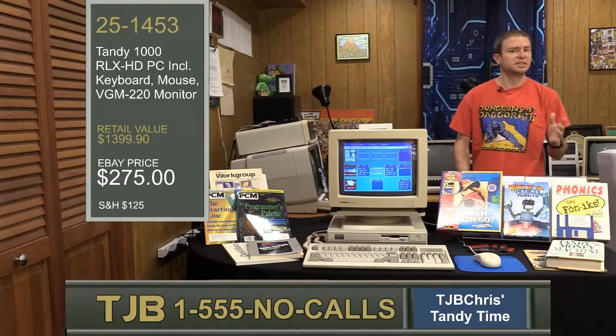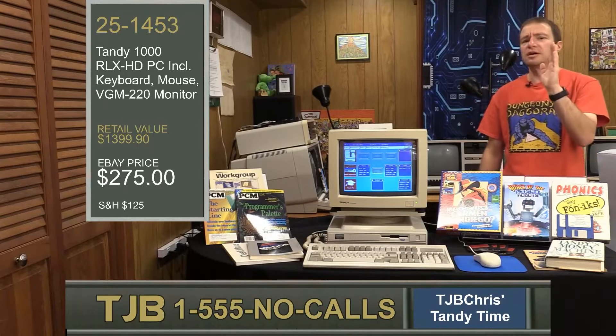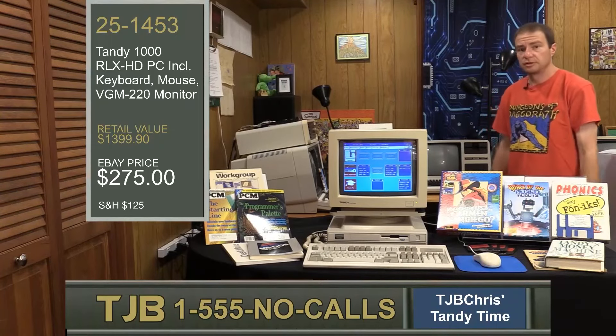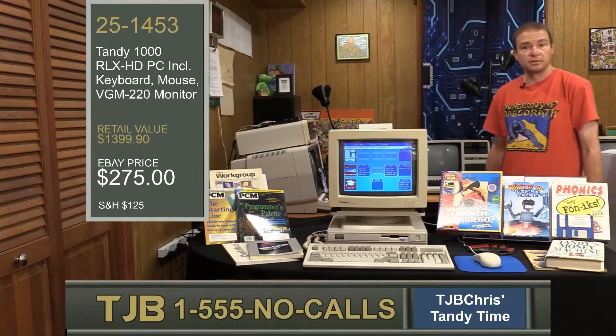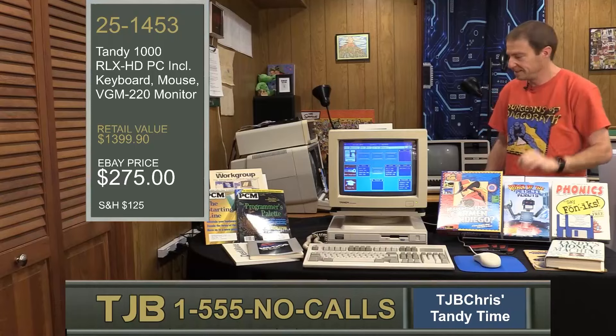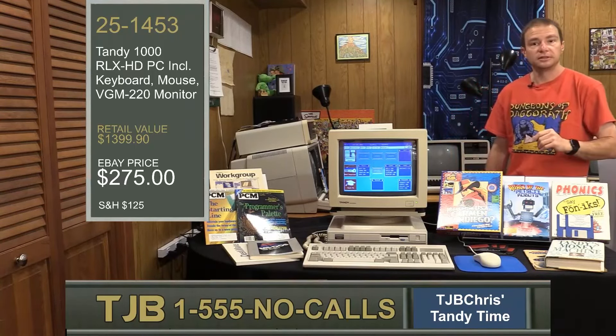You might be saying to yourself, but TJB Chris, what if I don't want to bring my work home? What if I want to stay away from my nagging family — they're always up in my grill when I'm trying to work, and I could just stay at the office and enjoy some peace and quiet. Well, just don't tell them about the great capabilities of the RLX until it's too late.